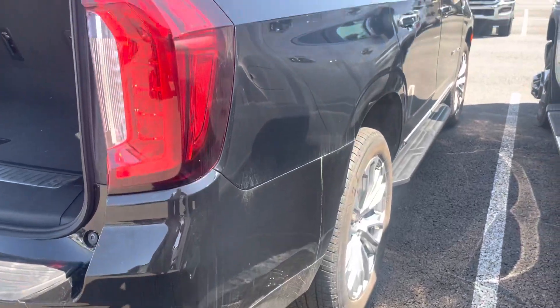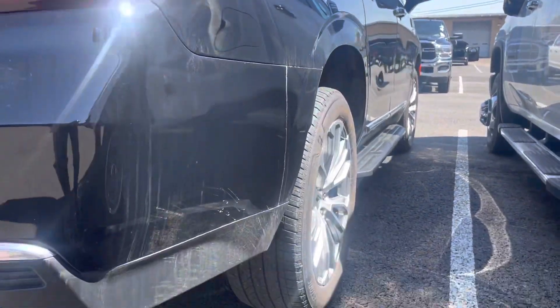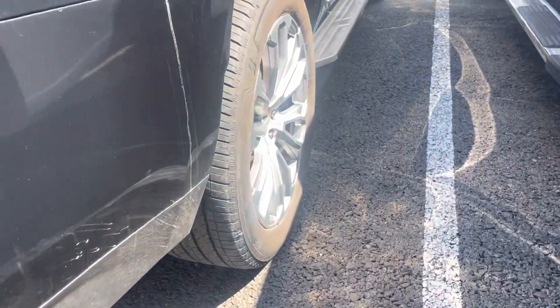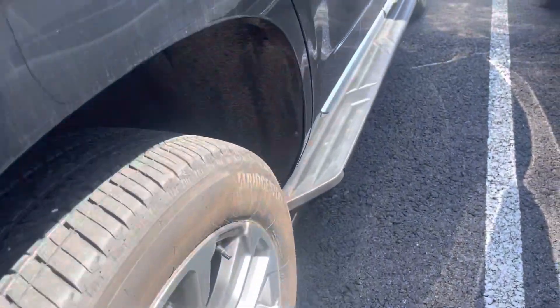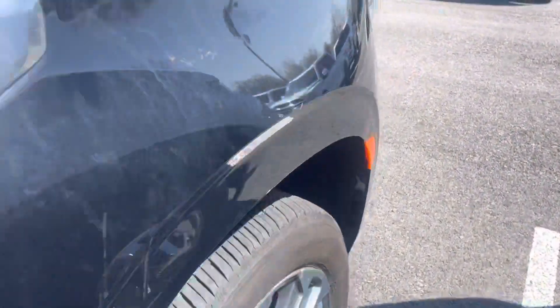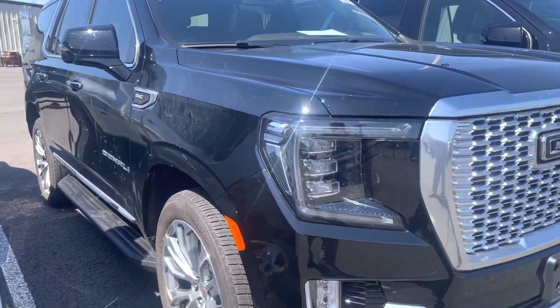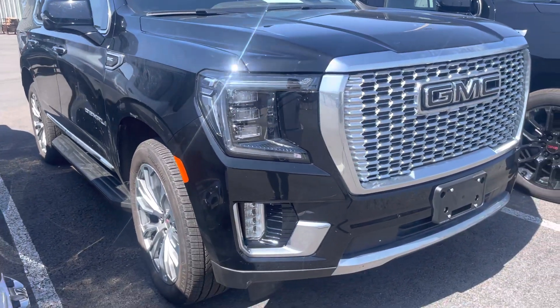Looking down the passenger side — same. I see no dents, no door dings, no damage at all. No damage on the wheels. Really nice and clean. There's some dirt on it, of course — it hasn't been detailed yet since it came off of our delivery truck, but that will be a completely detailed service.